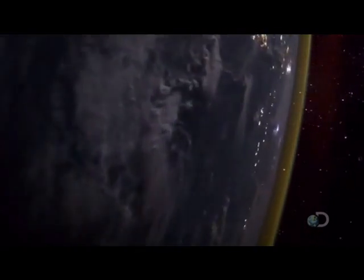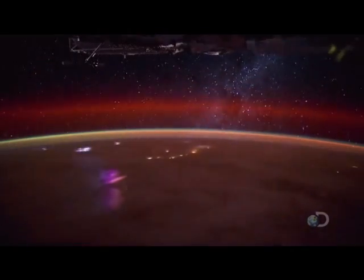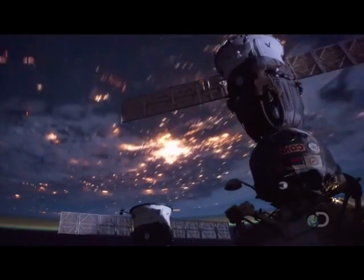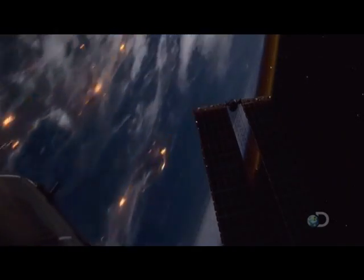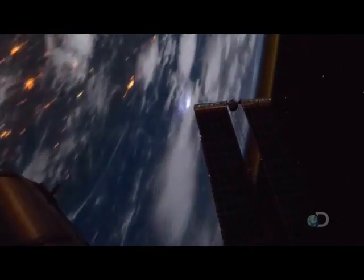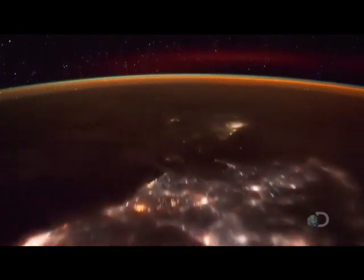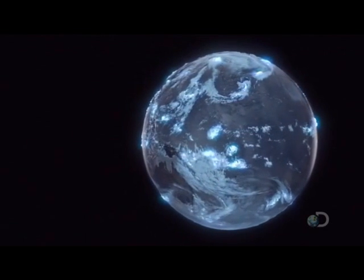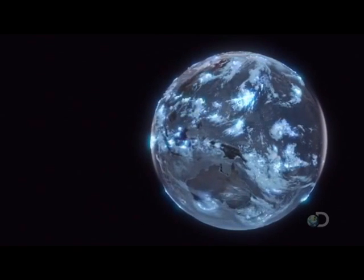Nighttime from space: the Earth buzzes with lightning. Astronauts in the International Space Station are often amazed at the intensity and frequency of the electrical storms that take place far beneath them.